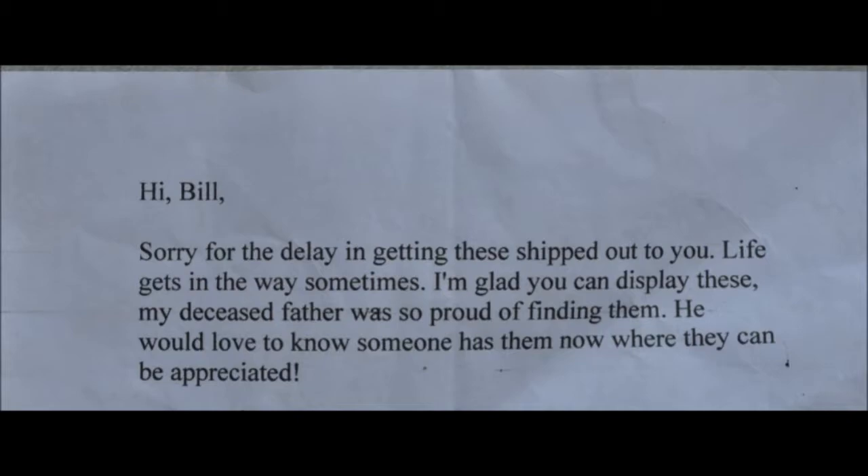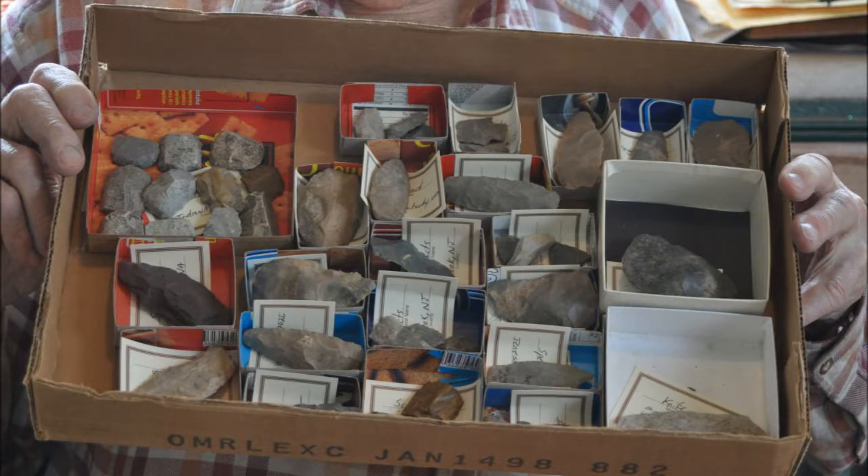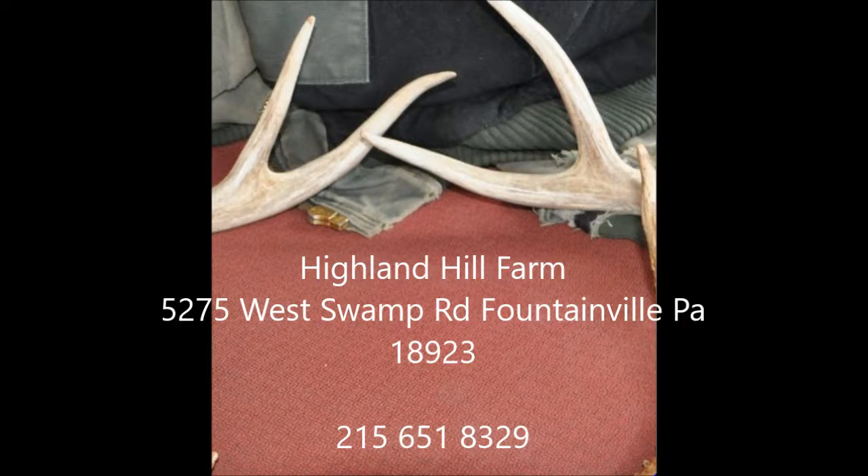We grow and sell trees and shrubs, and we're always out digging in our fields and find all kinds of unusual items. These are on display at our sales yard in Fountainville, PA, and it's open to the public seven days a week from 7 a.m. to 5:30 p.m. Thank you.